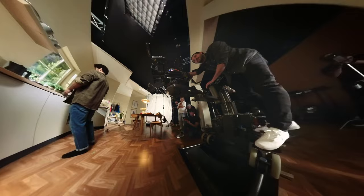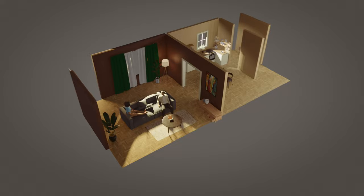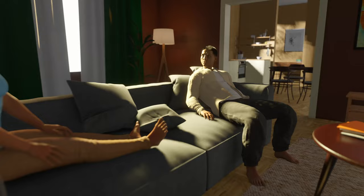Hi guys, my name is Frederic Gamal. I am a cinematographer and I want to show you our approach of filming in the studio and using the app Blender for preparing the film set in 3D.